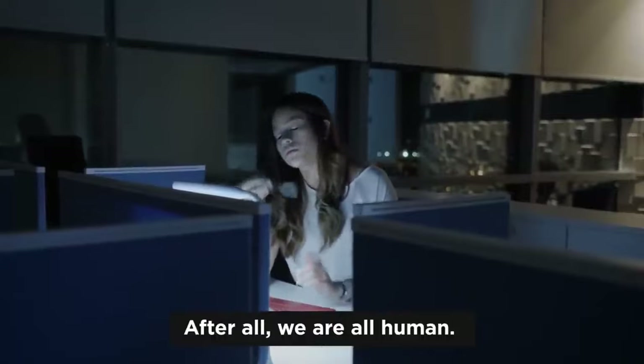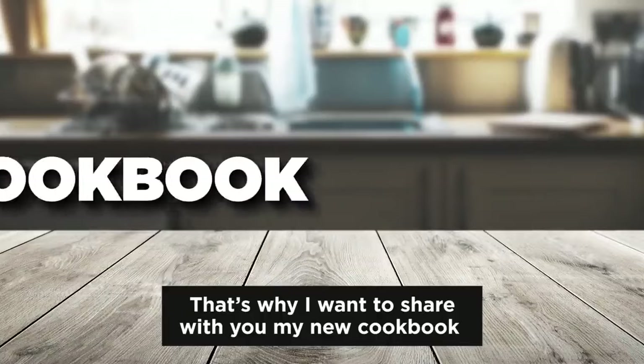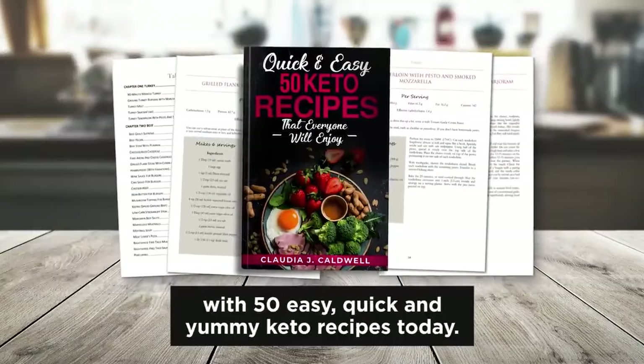After all, we are all human, we're busy, we're exhausted from work, and we are not TV star chefs. So that's why I want to share with you my new cookbook with 50 easy, quick, and yummy keto recipes today.